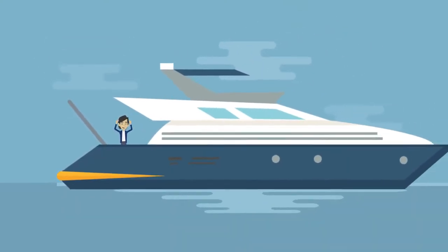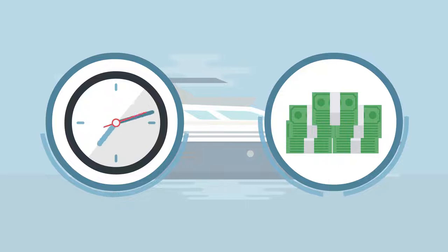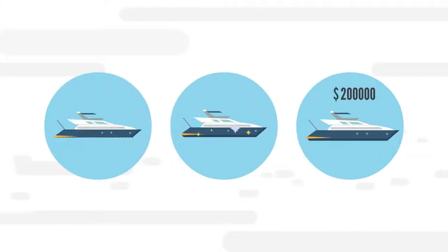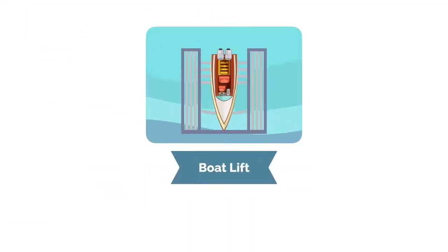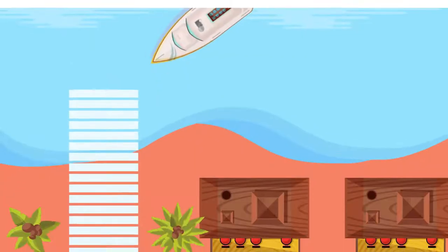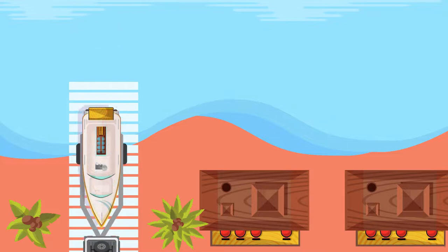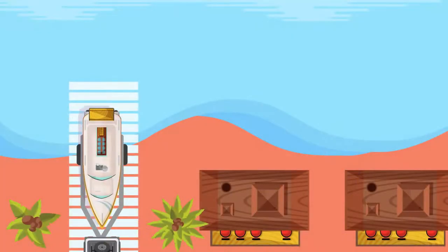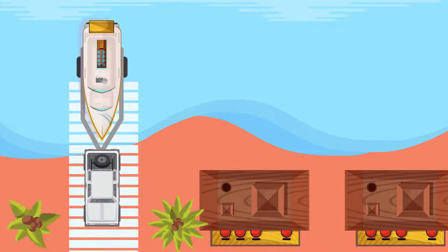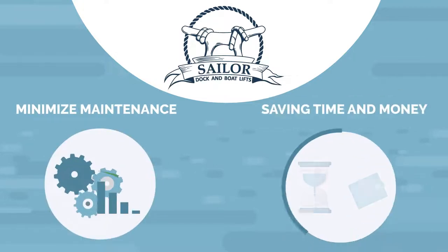You saved up and bought that boat you've always dreamed of, and you spend a lot of time and hard-earned money maintaining it so it runs well, looks good, and holds its value. So why are you letting your investment sit in the ocean tied to a dock? Having to remove your boat from the ocean, take it into dry dock, remove the marine growth, repaint the hull, and then trailer it back into the water when you're done — it's not only time-consuming but such a hassle.